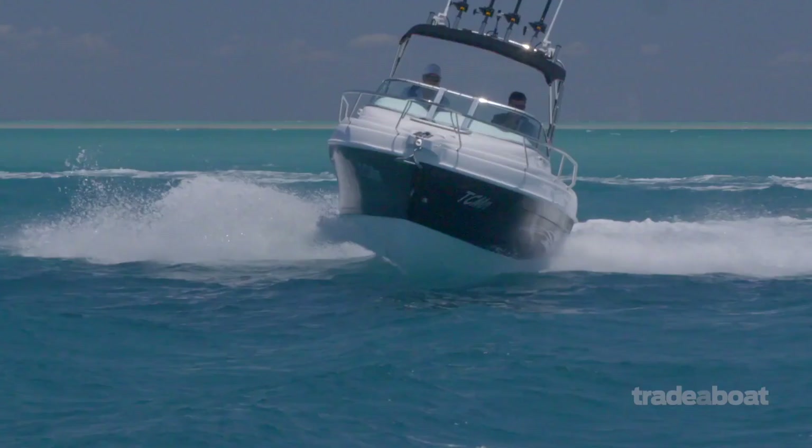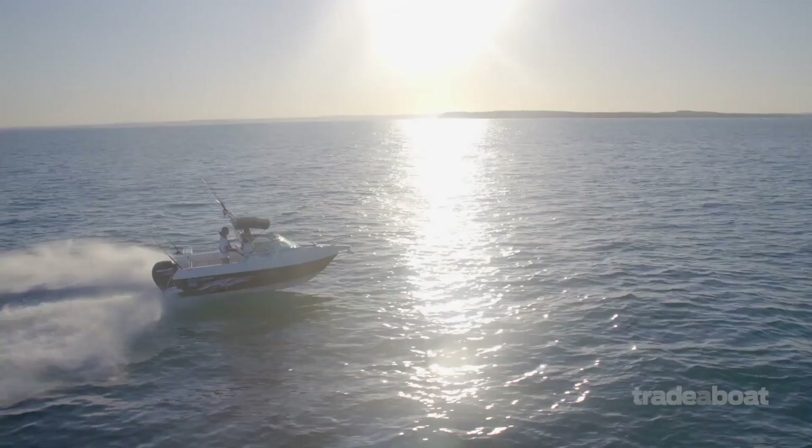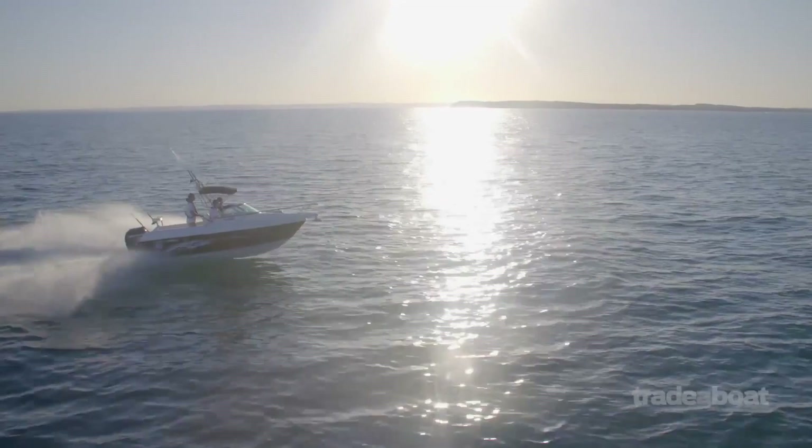The big wow factor for the 565R has to be its offshore ability. That thing would just eat anything we threw at it. It would take tight turns at high speeds and when trimmed would lift the bow brilliantly. One of the best five-and-a-half metre hulls for sale today.